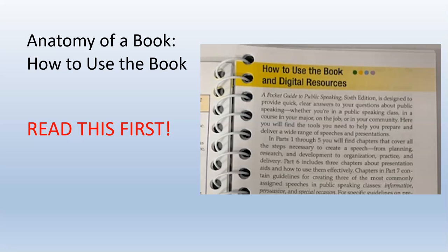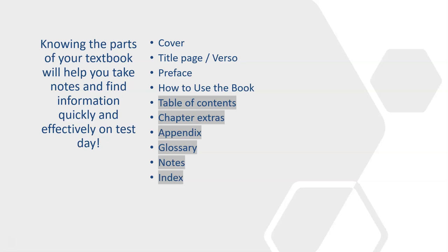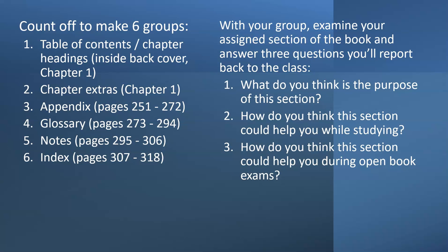This information can be invaluable for an open book test. Okay, those were the front parts of the book. Let's look at all the rest. Knowing the different parts will help you find information more quickly and easily on test day. You might even want to flag these parts with sticky notes or bookmarks. So, this is group work — take a look at each section listed and consider these three questions: What is the purpose of the section? How could it help you while studying? And how could it help you during the open book exam?